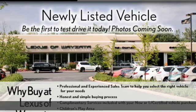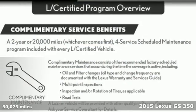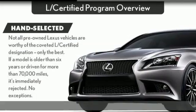Here's a 2015 Lexus GS350. Lexus, performance in every detail. It's equipped for all your driving needs and wants.